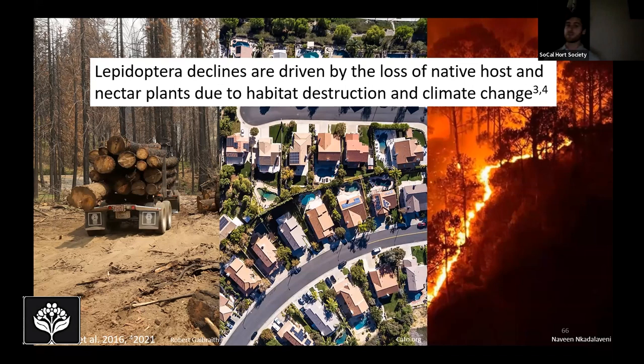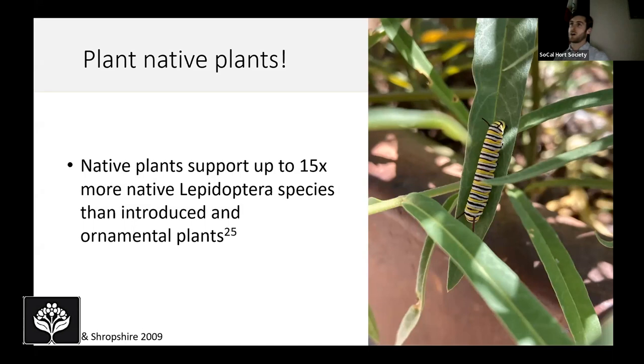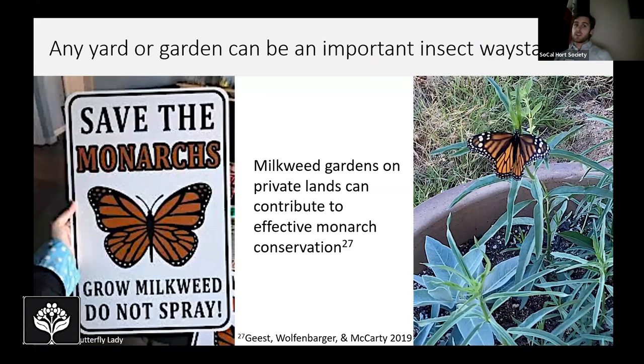Lepidoptera declines are driven by the loss of native hosts and nectar plants due to habitat destruction, climate change, and the other stressors I mentioned. That's a lot of bad news, but here's the good news — what we can do about it. Native plants support up to 15 times more native Lepidoptera species than introduced or ornamental plants, because of those co-evolved relationships that take millions of years to develop. Any yard or garden can be an important insect waystationistake; studies have shown that milkweed gardens on private lands, including people's backyards, can contribute to effective monarch conservation. Everyone has a role to play.